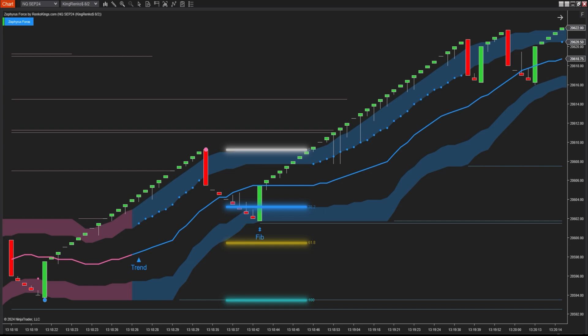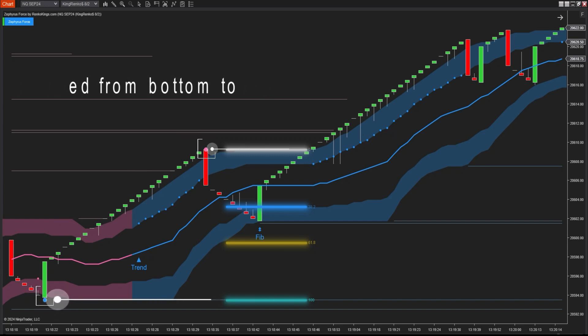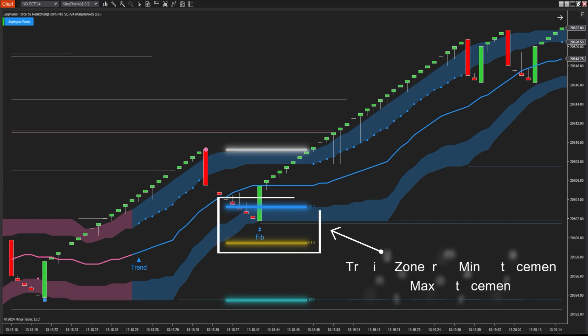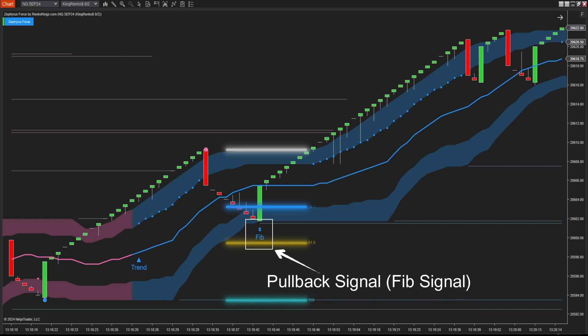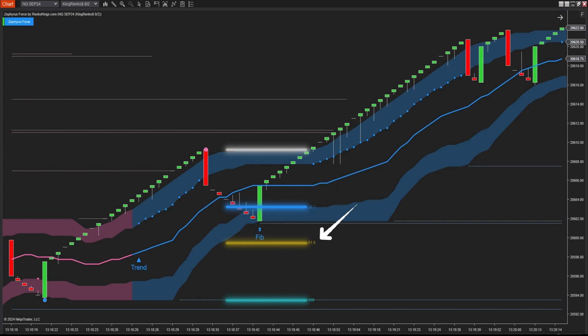Let me illustrate how the Fibonacci signals are identified. In an uptrend, the system only identifies and draws Fibonacci retracement zones from swing lows to swing highs. You decide the signal identification zone by choosing the range from min retracement to max retracement. For example, here I've set the levels to 0.382 (38.2%) to 0.618 (61.8%), so the system will only look for trading signals within this range.